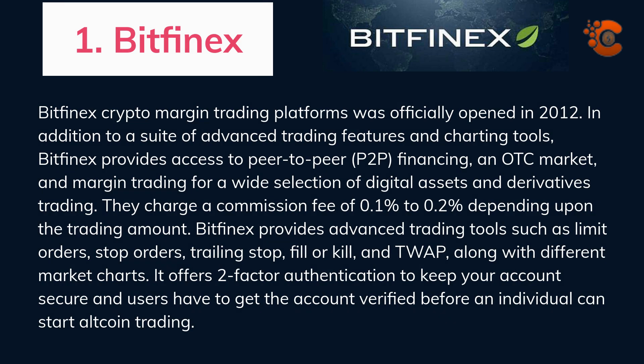Bitfinex crypto margin trading platform was officially opened in 2012. In addition to a suite of advanced trading features and charting tools, Bitfinex provides access to peer-to-peer financing, an OTC market, and margin trading for a wide selection of digital assets and derivatives. They charge a commission fee of 0.1% to 0.2% depending on the trading amount. Bitfinex provides advanced trading tools such as Limit Orders, Stop Orders, Trailing Stop, Fill or Kill, and TWAP, along with different market charts. It offers two-factor authentication to keep your account secure, and users must get their account verified before starting altcoin trading.